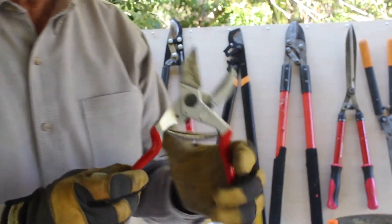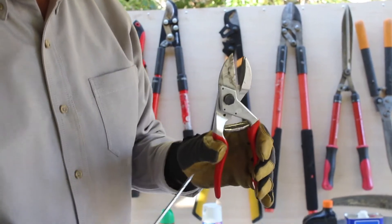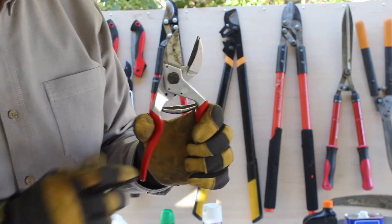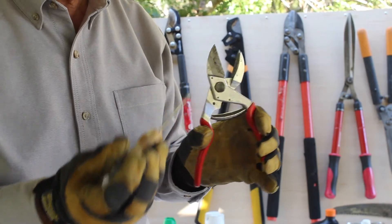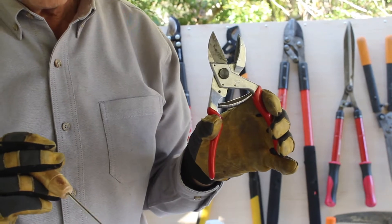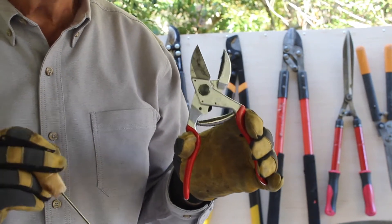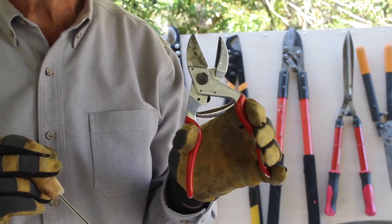This is another type of pruner called an anvil type. Notice this has a flat edge, and the cutting edge closes right up against that flat edge — it does not pass by it. You can crush the wood a little more easily with this, so it's not the best for fine pruning cuts. This pruner would be used primarily in deadwood, where you can get considerable force — much more than with the bypass.